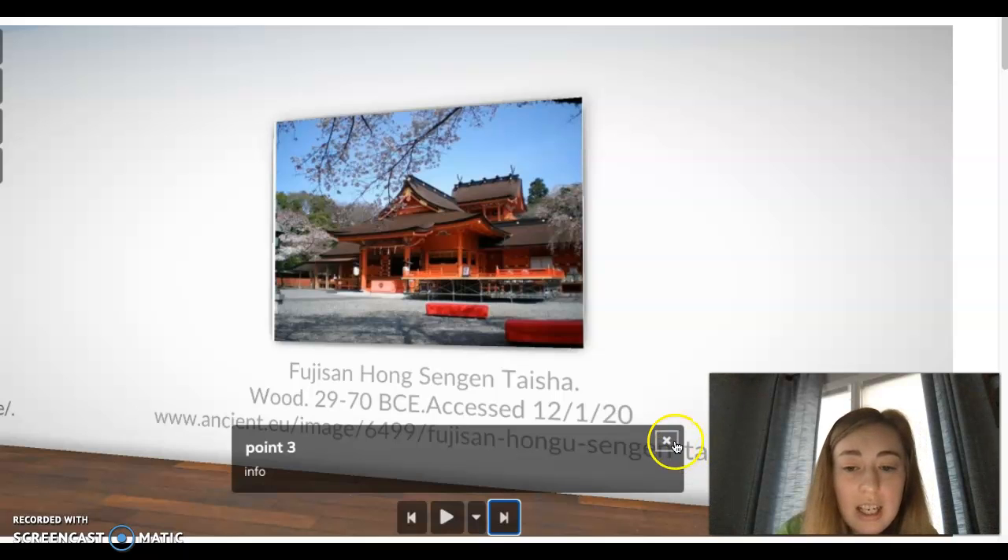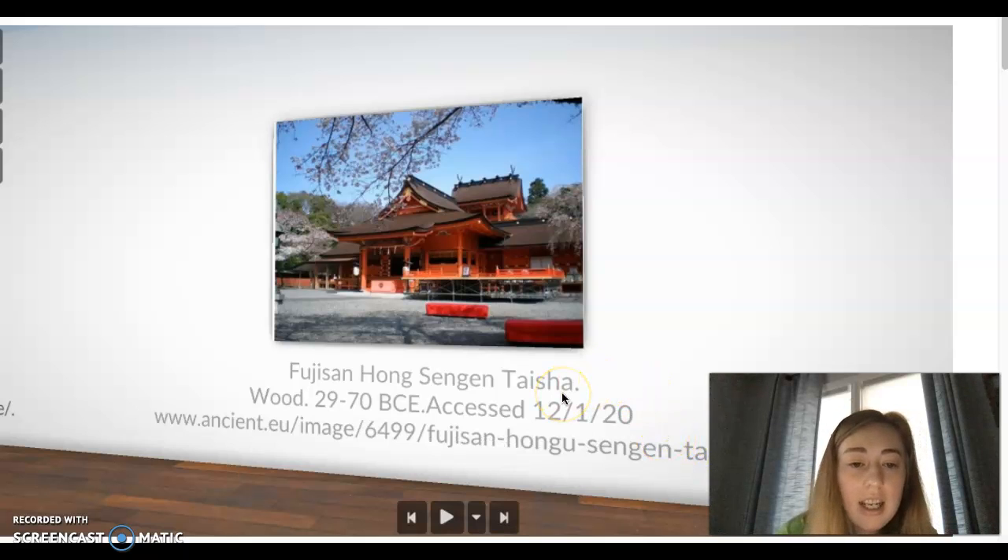Many shrines were built with thick mud brick walls and then plastered to try to stay safe from fires. As you can see here, this is the Fujisihong Senjin Teisha building, and it is made out of wood and all those other materials I told you about.